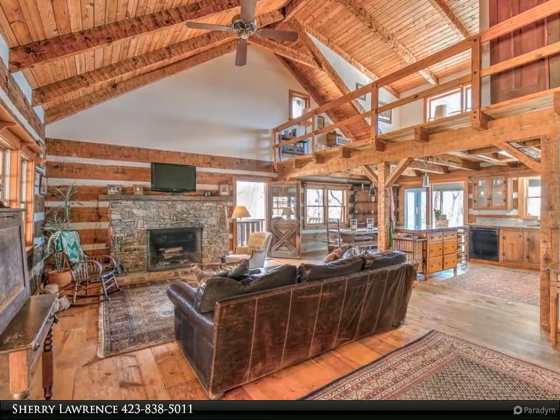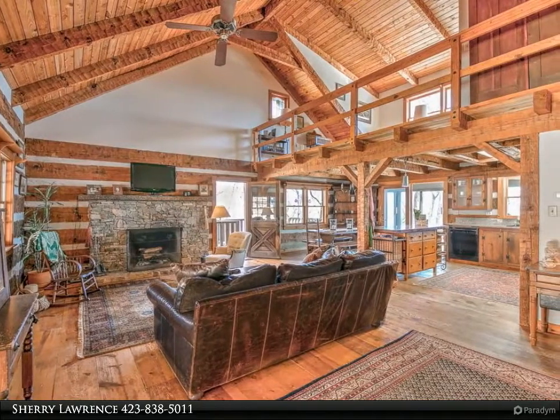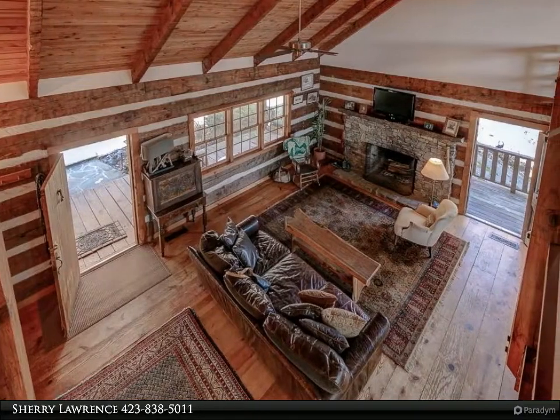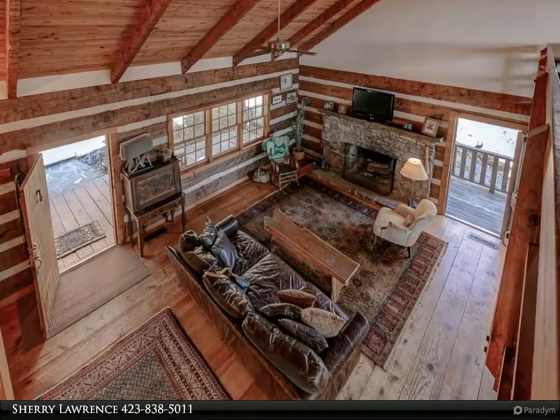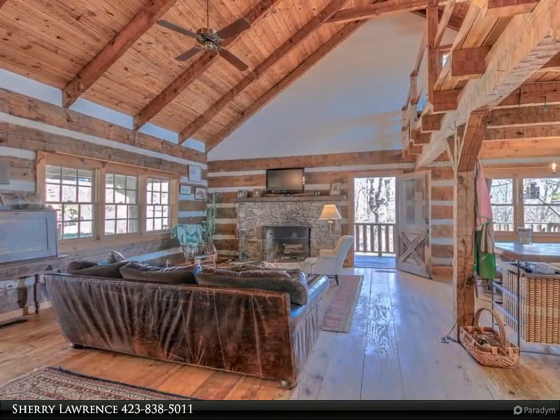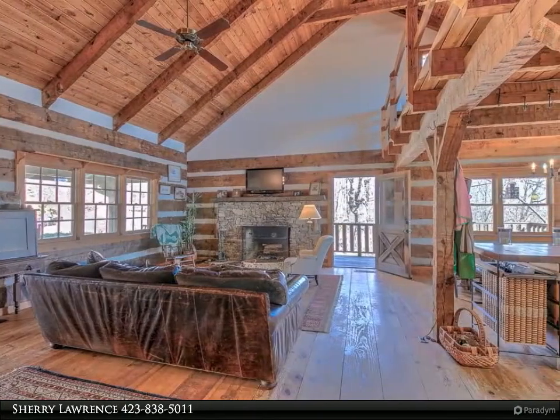Built in 1984, this handsome log home features an open floor plan with four spacious bedrooms, two full baths, a fully windowed sun porch, and decks, along with a full basement that can easily be converted to a mother-in-law suite as it is plumbed and ready for an additional full bath.